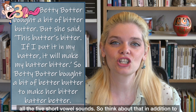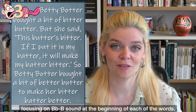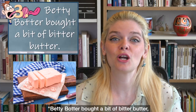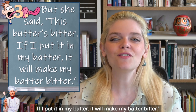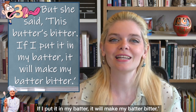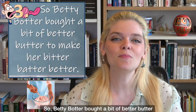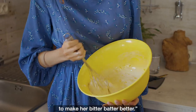In the tongue twister Betty Botter, you get to take a look at all five short vowel sounds. So think about that in addition to focusing on the B sound at the beginning of each word. 'Betty Botter bought a bit of bitter butter, but she said this butter's bitter. If I put it in my batter, it will make my batter bitter. So Betty Botter bought a bit of better butter to make her bitter batter better.'